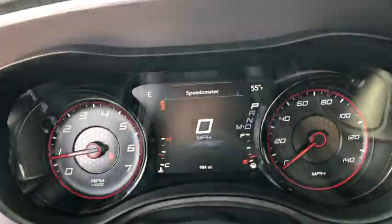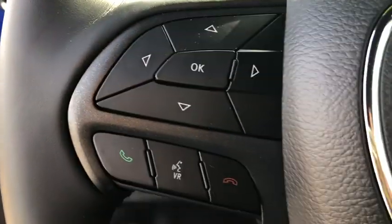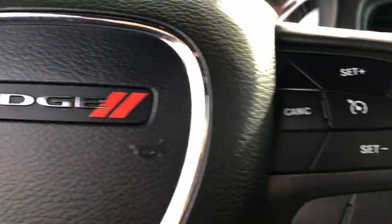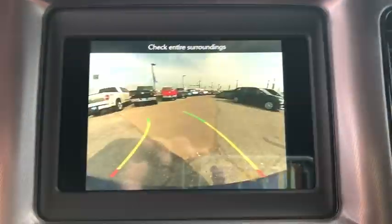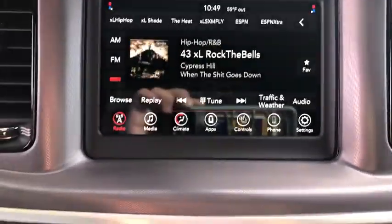Keyless entry, backup camera, remote engine start, leather-wrapped steering wheel, Bluetooth, adjustable steering wheel, driver lumbar, power steering, four-wheel disc brakes, ABS four-wheel, aluminum wheels, front floor mats, cruise control.